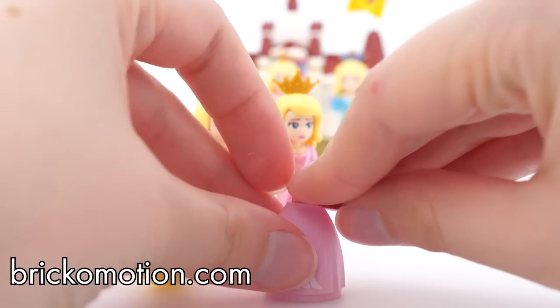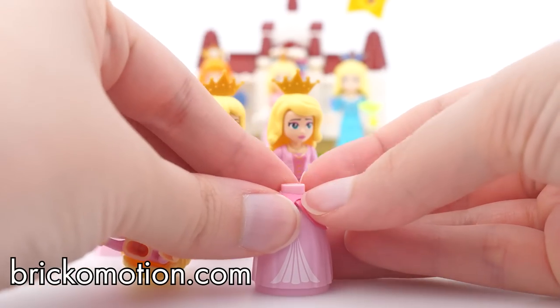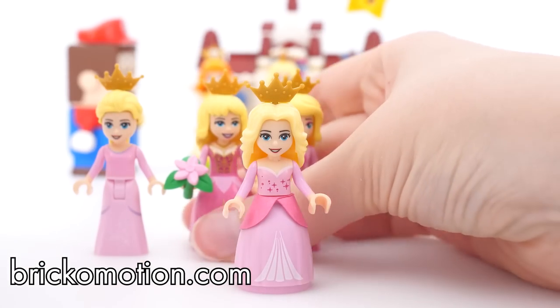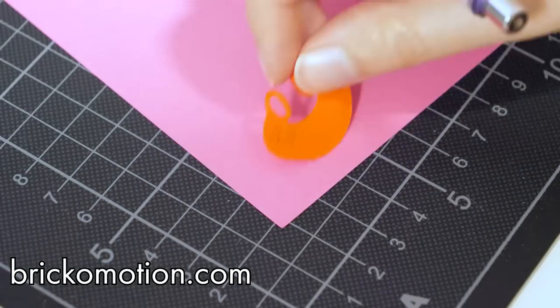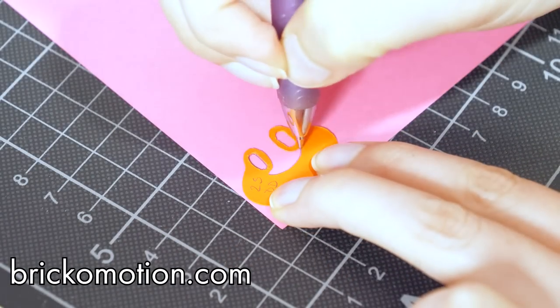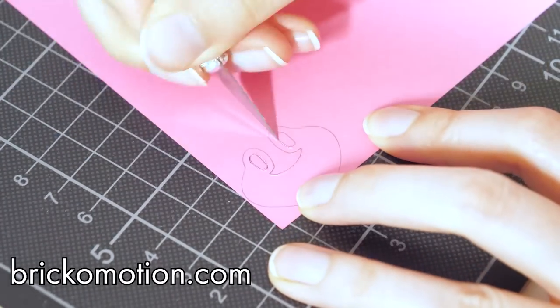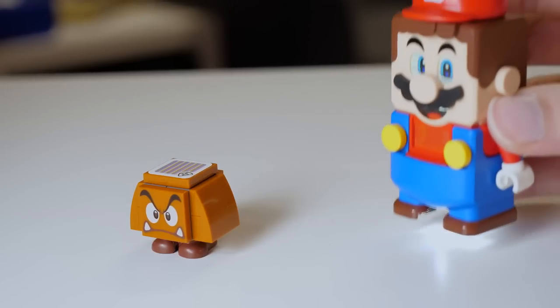You can make one yourself from scratch, or do what I did and use my patterns for it. I have created downloadable dress patterns for mini dolls, and they are available for purchase on brickomotion.com. With them, you can customize your mini dolls quickly and without painting them. Back to Mario — with Peach by his side, he can finally enjoy some intelligent company.